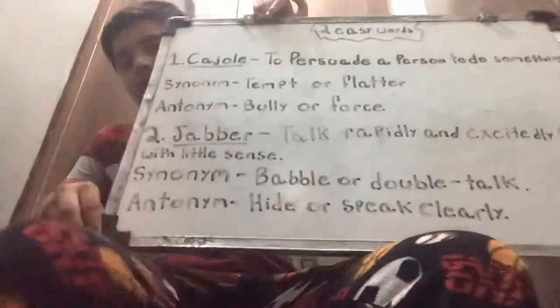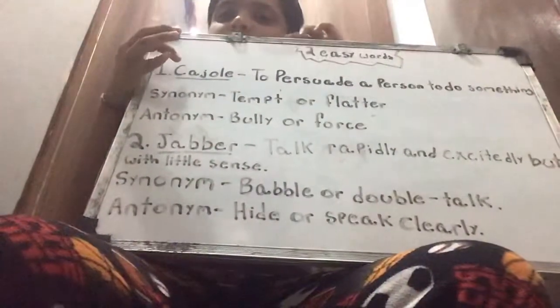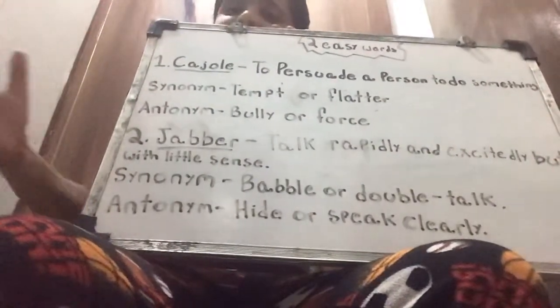The two words for today are cajole and jabber. The first word is cajole. Cajole is spelled C-A-J-O-L-E. Six letters.